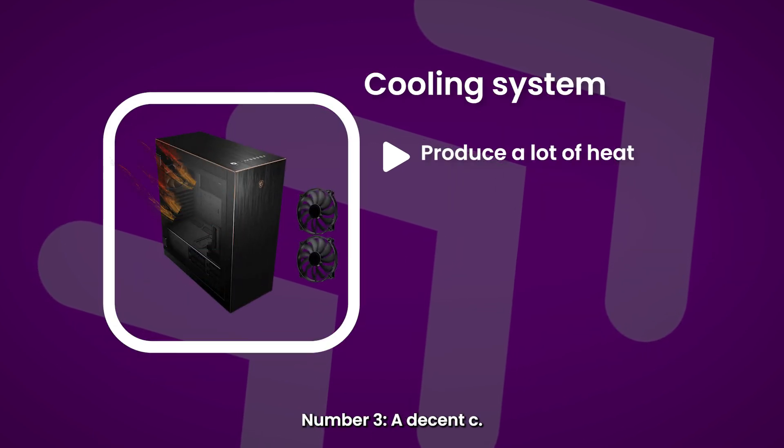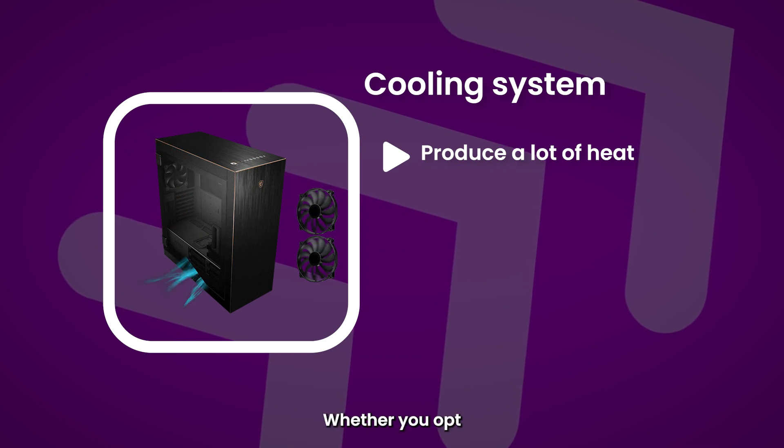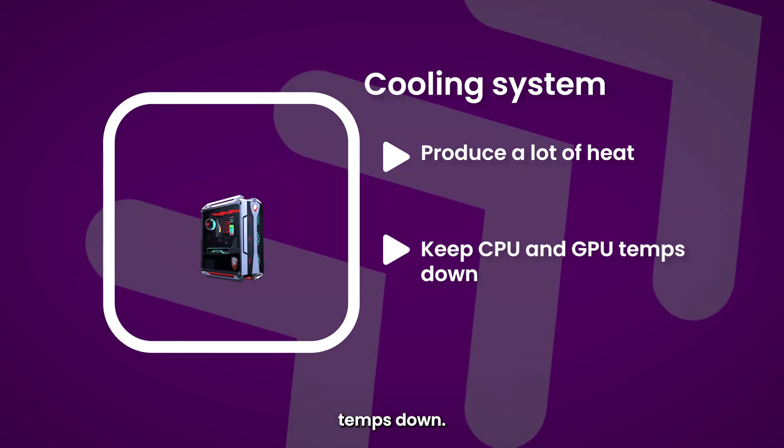Number three: a decent cooling system. Playing games over a long period of time can produce a lot of heat. Whether you opt for fans or liquid cooling, it's important to consider protecting your components with ample cooling to keep CPU and GPU temps down.